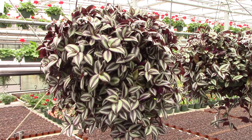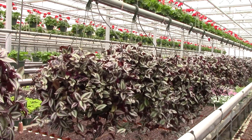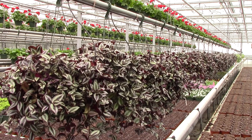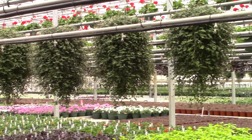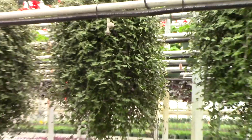Some 10-inch, what we call purple zebras — the Tradescantia wandering Jew type product. We're looking at some really big 10-inch Tahitian bridal veil gibbises. These are big, if that's something you think works in your market.